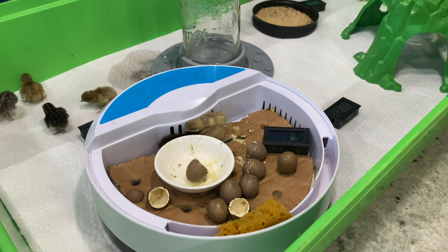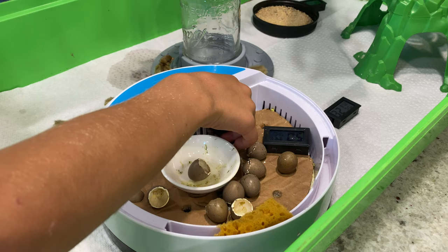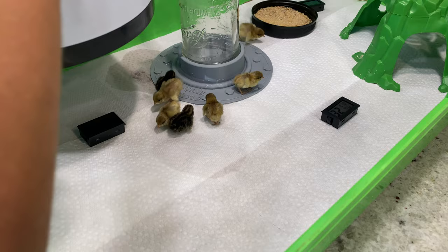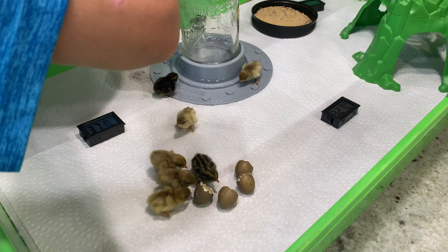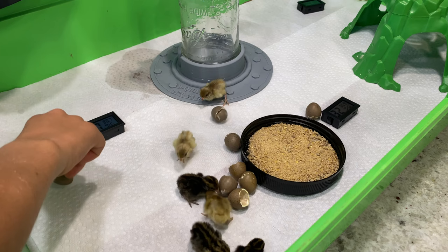We raised the adults that laid these eggs from eggs ourselves, so we've seen the whole life cycle. We're also trying to start a small business with our son Valen — he's seven and caretakes for these animals. He's trying to sell fertilized eggs for $3 each and chicks for $10 each. Ideally with one male and female laying one egg a day, we should have around 365 chicks by the end of the year.